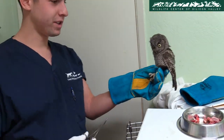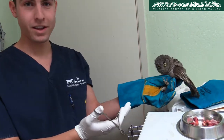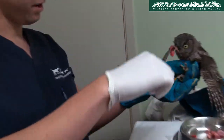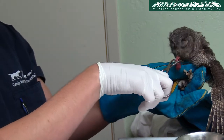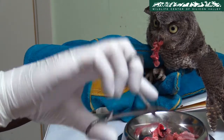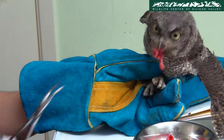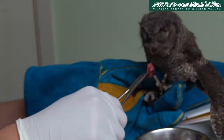So we have a western screech owl here and we're going to feed him. We have some pieces of mouse, which they like to eat. We'll take our hemostats, grab a piece of the mouse, and hopefully he'll just take it straight off the hemostats. He might have a little trouble keeping it all in. There we go — let's see if we can get some more pieces.